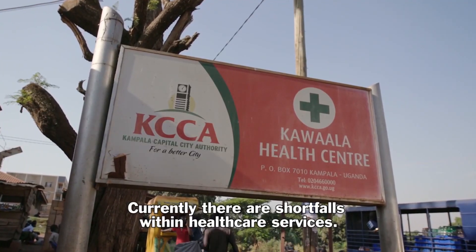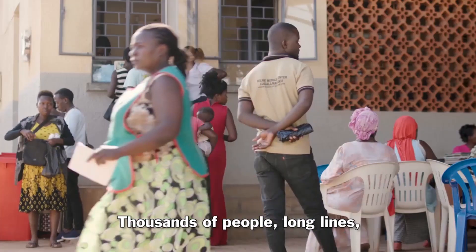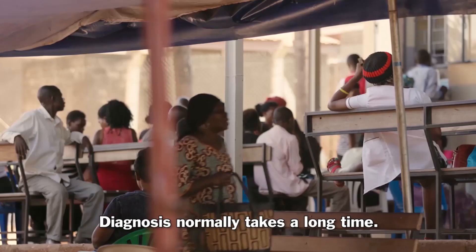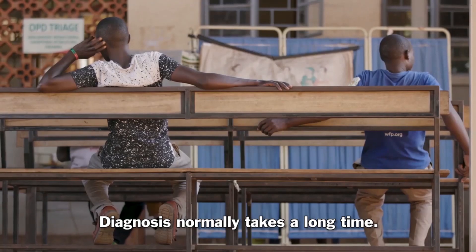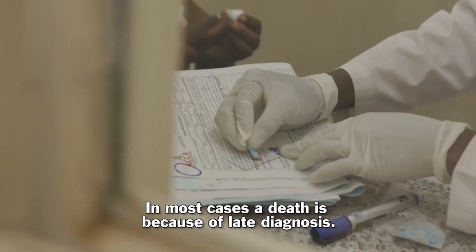Currently, there are shortfalls within healthcare services — thousands of people, long lines. Diagnosis normally takes a long time. In most cases, the death is because of late diagnosis.